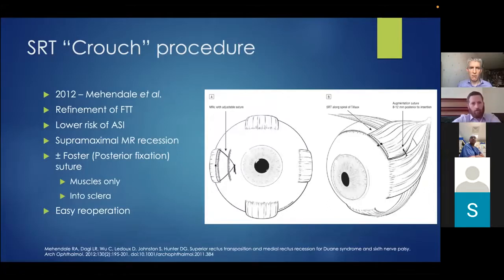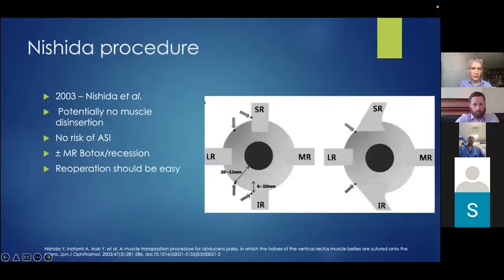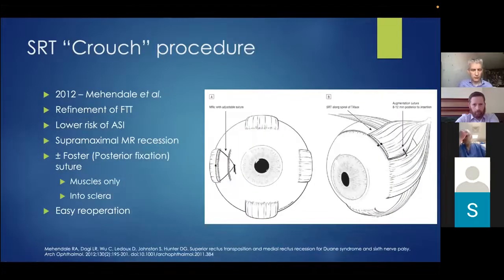Our patient had a Crouch procedure — a refinement of the traditional full tendon transposition approach. Only the superior rectus was transposed towards the lateral rectus, combined with a supramaximal medial rectus recession of 9 millimetres (beyond the usual limit of 6.5 mm). This was combined with an augmentation suture into the globe or the lateral rectus. The operation is easy to redo, which is an advantage, and by sparing the inferior rectus there is a lower risk of anterior segment ischaemia.